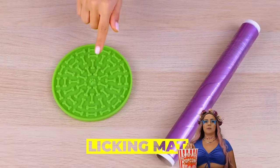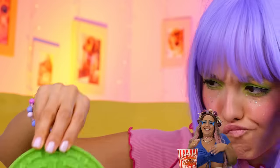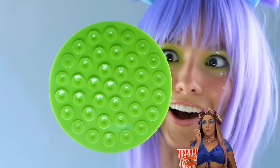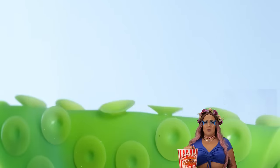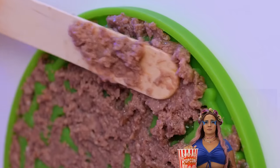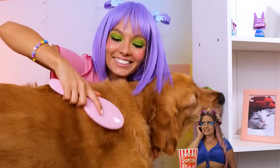Dogs gotta keep up their tongue exercises. Wow, look at all those suction cups. Stick it up and spread on something yummy for your pooch. While they're not looking, it's grooming time.